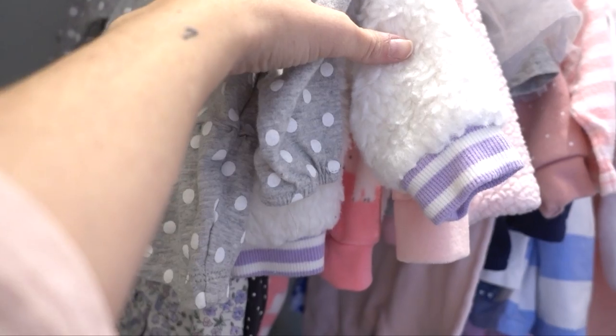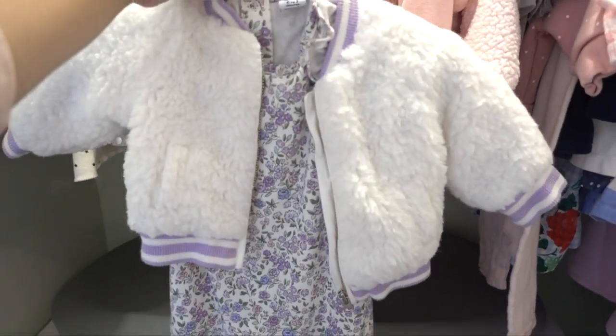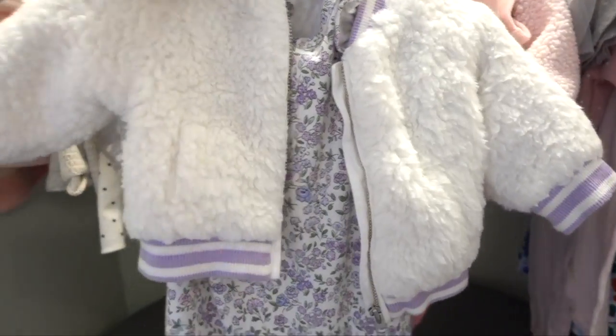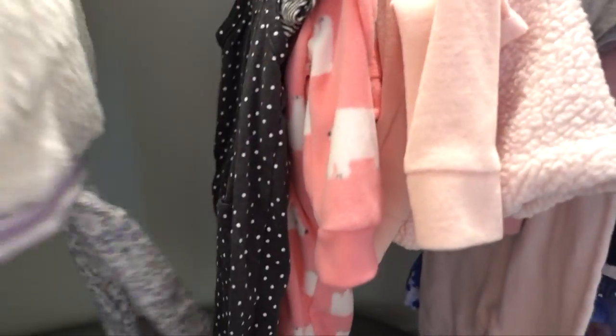This one is from Carter's. Oh my gosh, this is my favorite outfit of all time — my sister got her this. It's Janie and Jack, and it has this little onesie underneath it. It's zero to three months, so she'll be able to wear this in the Minnesota winter. I just literally cry over this — it is the cutest thing I've ever seen in my entire life.